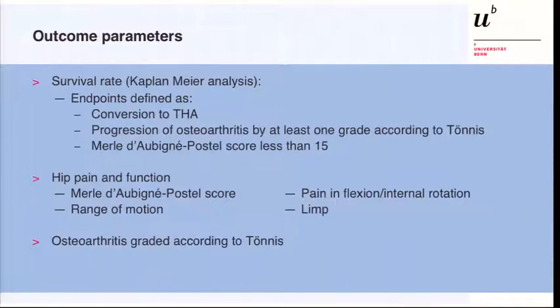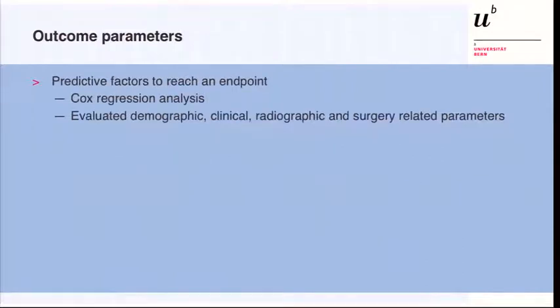We calculated the survival rate using Kaplan-Meier analyses. We defined three endpoints: conversion to total hip arthroplasty as the primary endpoint, and secondary endpoints including progression of osteoarthritis or a Merle d'Aubigné score of less than 15 points at the most recent follow-up. We also evaluated pain and function using the Merle d'Aubigné score, range of motion, pain, flexion, and internal rotation — the latter now called the impingement test — as well as limp. Osteoarthritis was graded according to the Tönnis classification.